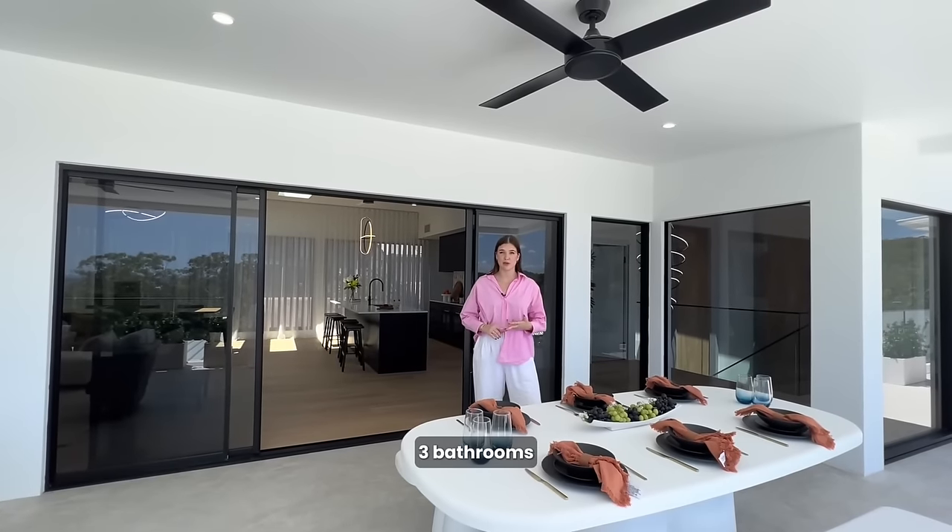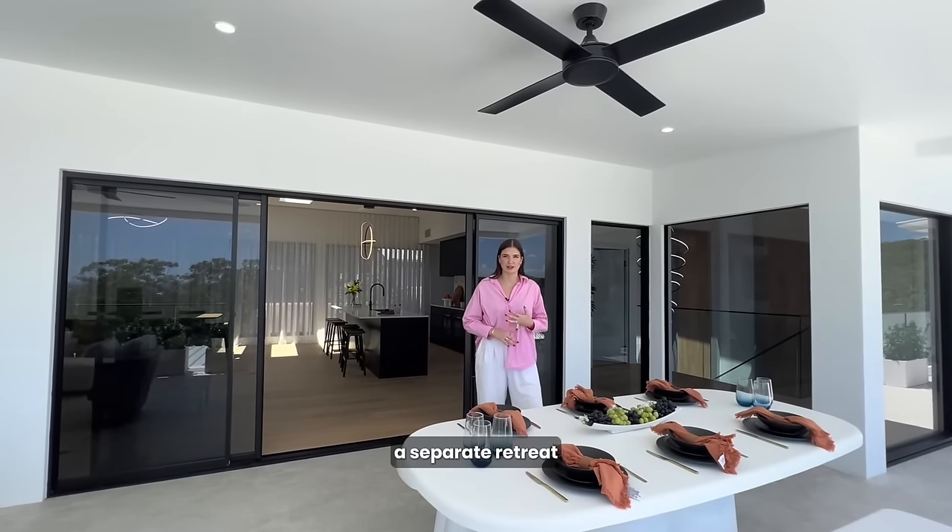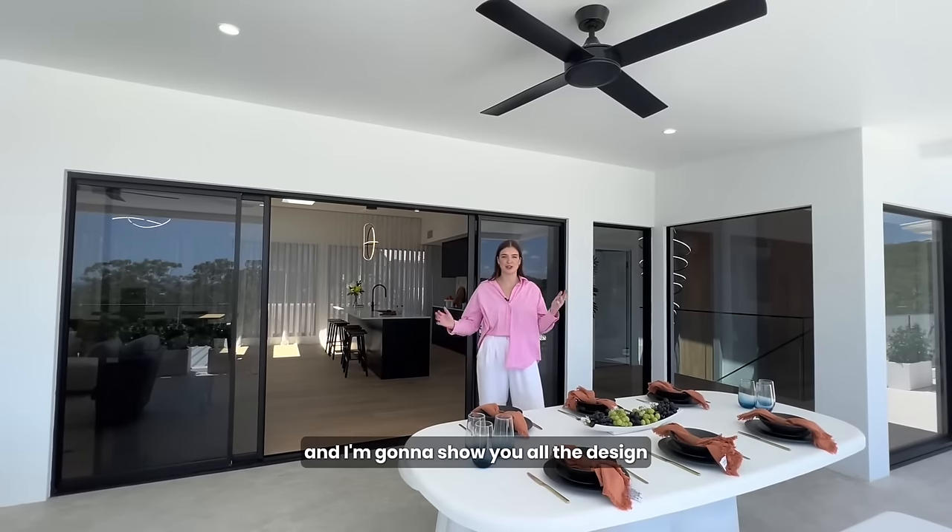We've got five bedrooms, three bathrooms, two powder rooms, a separate retreat — you get the idea. It's a massive house, and I'm going to show you all the design.